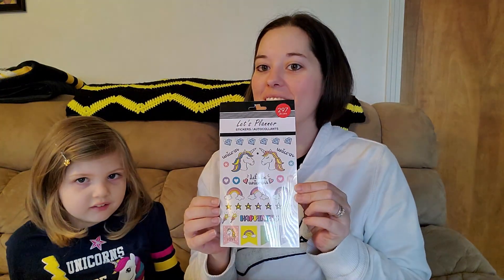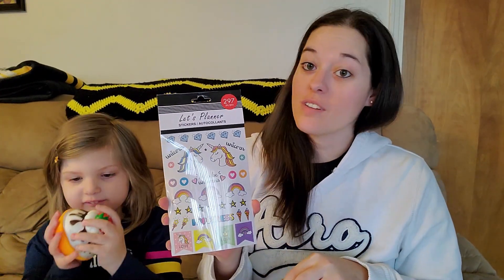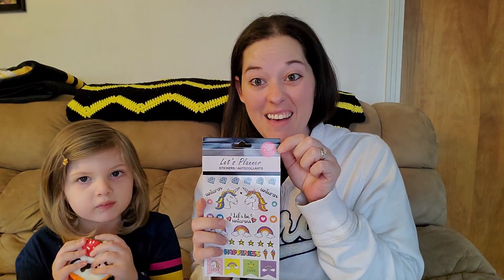And we have some unicorn stickers — also my favorite thing. Unicorns are Harper's favorite. All kinds of unicorns, and there are gems and rainbows. It says there are 297 stickers — that's a lot! And we couldn't leave without a squishy, because they're a lot of fun. I love squishies, they're my favorite.